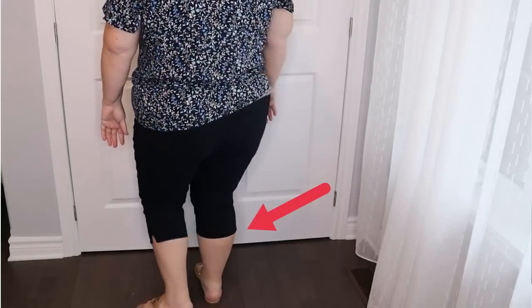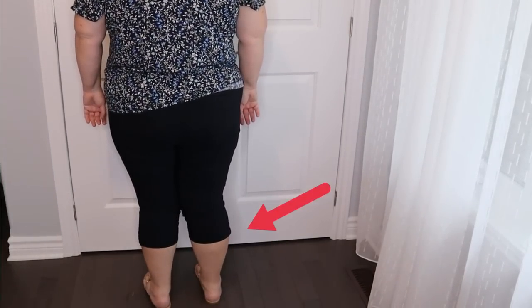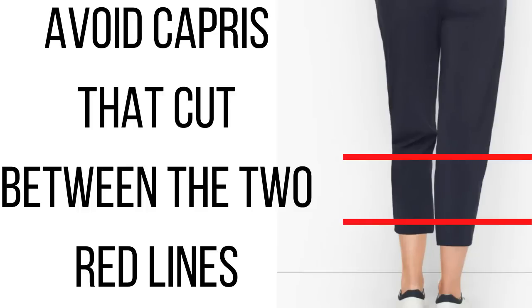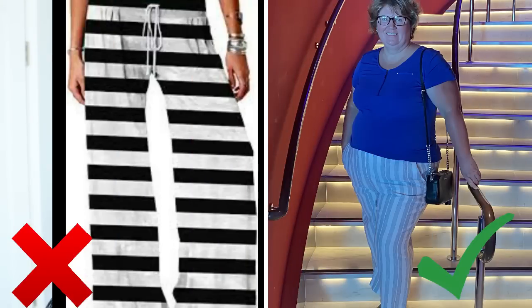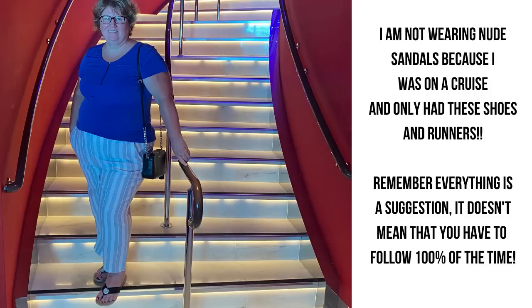Avoid capris. I know that's a hot topic — a lot of women love their capris — but they don't work for everybody because they cut at the thickest part of the shin. If you want to wear a capri or some sort of a short pant that isn't a short, I would go for something that is cut right at the knee, right below the knee, or at the ankle. I would avoid anything cut between the knee and the ankle because it's going to make your legs look larger and shorter. I have a very short inseam — I think my inseam is like 26.